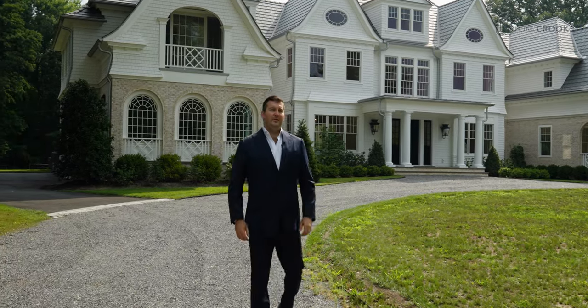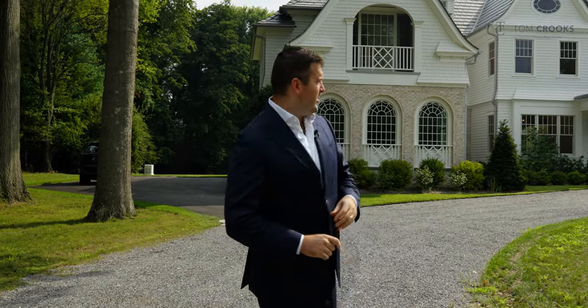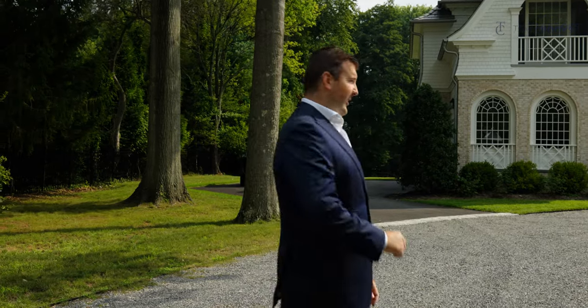Hello everyone, it's Tom Crooks with Douglas Elliman. Today you're joining me in Rumson. We are on one of Rumson's most sought-after streets — this is Sailor's Way — and we're showcasing my most recent sale, Five Sailor's Way, that just closed for five million dollars cash. I can't wait to show you this one.